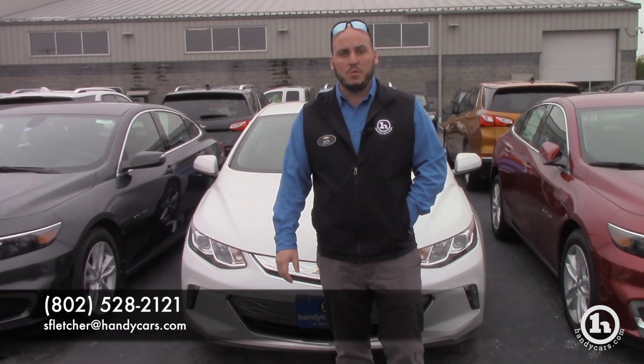2018 Volt, any of them on the lot — I've got white, black, red, blue. You let me know which one you want and we'll make that $1,000 down payment for you. Let me know what your thoughts are: 802-528-2121, or you can just reply back to this email. Thanks, Heidi.